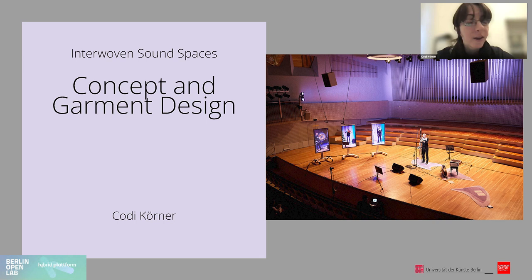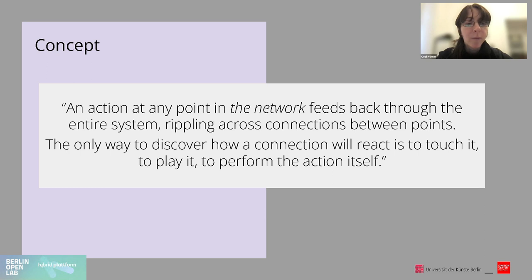The concept was based on the overarching idea of a complex network with its intertwining connections and the distortions created by interactions within it. The network emerges in all parts of the musical performance — the sound, the wearables, the stage, and the interactions between those. Interwoven Sound Spaces is about bringing these elements into a shared space. As the written concept states: an action at any point in the network feeds back through the entire system, rippling across connections between points. The only way to discover how a connection will react is to touch it, to play it, to perform the action itself.